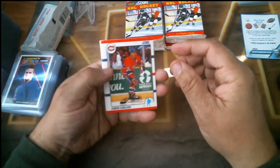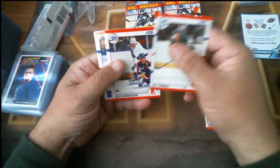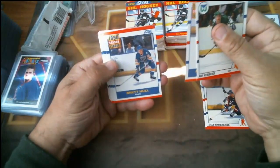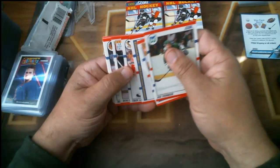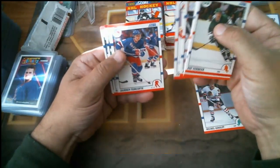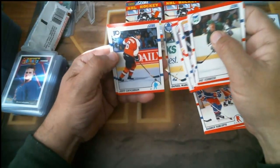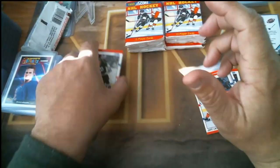It's going to be a short video because there's only 10 packs. Right off the bat we got some hall of famers — Chelios and Brett Hull. Also: Troy Roney rookie, Bob Essensa rookie, Michelle Goulet, Darren Turcotte rookie, Daniel Marois, Jeff Chychrun rookie, and Tom Kurvers rounds out the first pack.